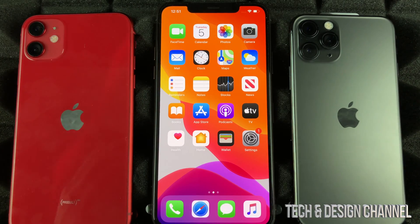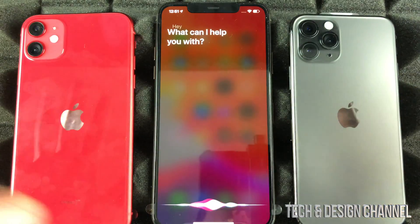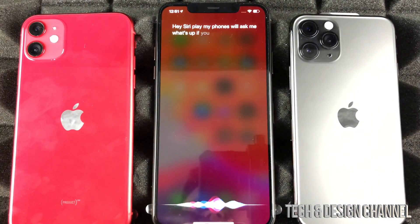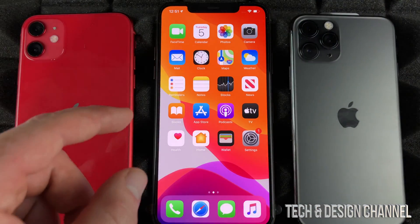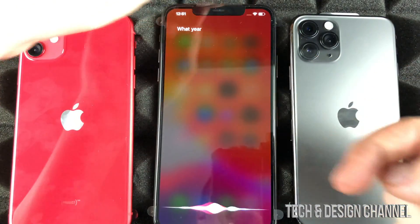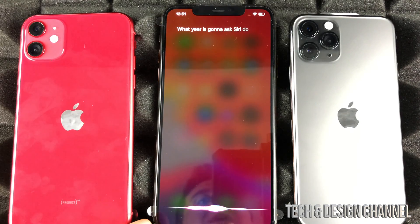To access Siri, you can say 'Hey Siri' and your phone will ask what's up. If you don't have that set up, don't worry — you can also hold the button on the side and it will access Siri, so you guys can talk to her and ask her anything.